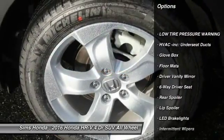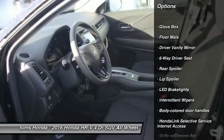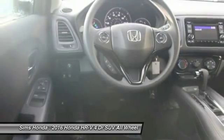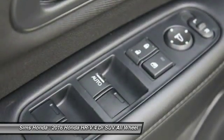anti-lock braking system, steering wheel audio controls, all-wheel drive, air conditioning, front adjustable steering wheel, driver airbag, power steering, aluminum wheels, four-wheel disc brakes.